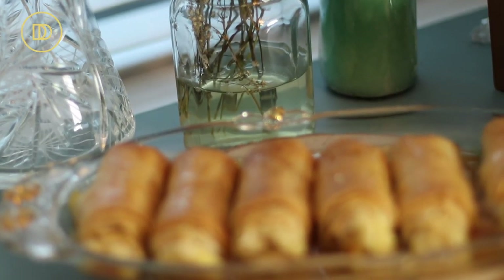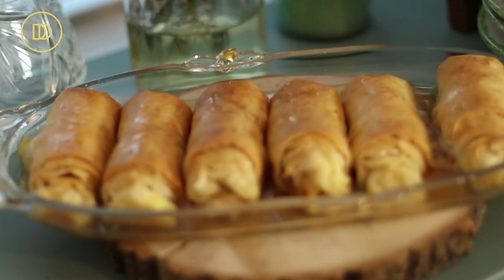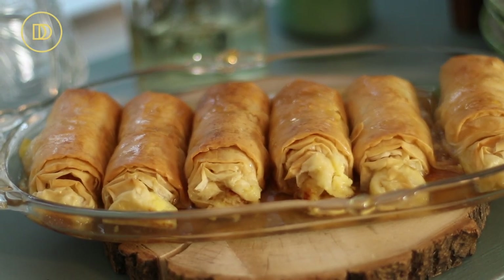For dessert, I'm making a family favorite — my galaktoburiko rolls. Galaktoburiko is a classic Greek custard pie, and I'm making little individual-sized roll-ups. It's a semolina custard flavored with a little bit of orange, wrapped in flaky buttery phyllo, then drenched with a delicious aromatic honey syrup. Your guests are going to love this, and you'll love making it because you can make it two weeks ahead of time. Let's get started.